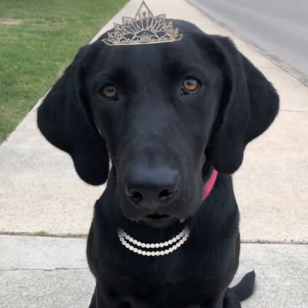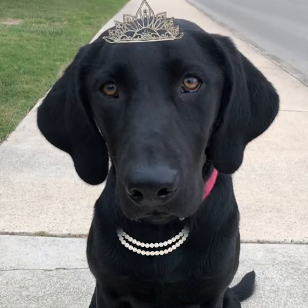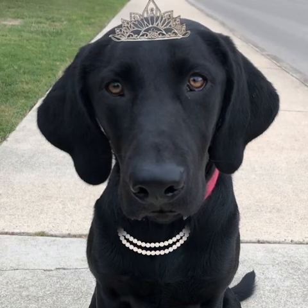Layla the Grammar Dog here. Today we are going to discuss pronouns, and you are in luck because Layla is a professional at pronouns. A pronoun replaces a noun to make sentences clearer and easier to understand.